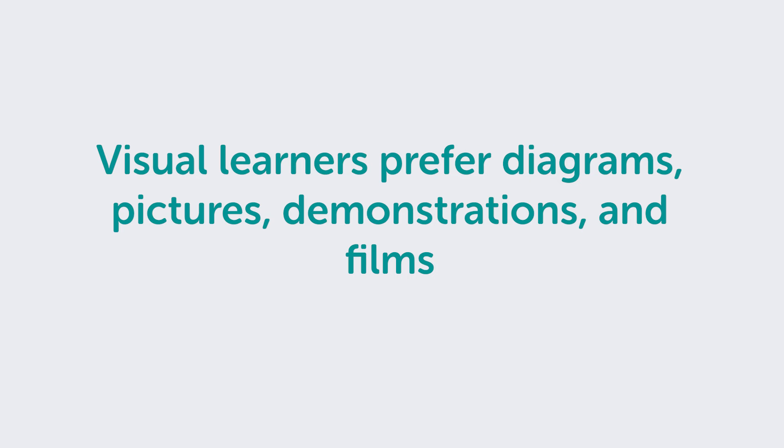Visual learners prefer diagrams, pictures, demonstrations and films. They say "show me" and "let's have a look at that." They best perform a new task after reading instructions or watching someone do it while taking notes.